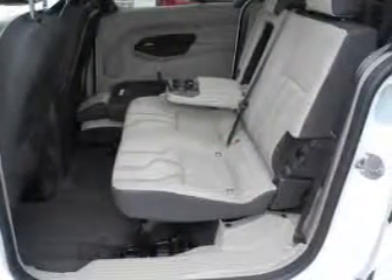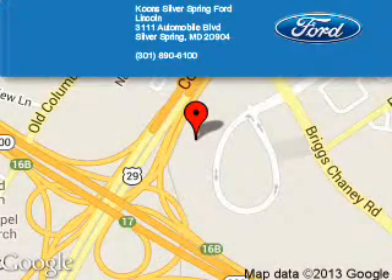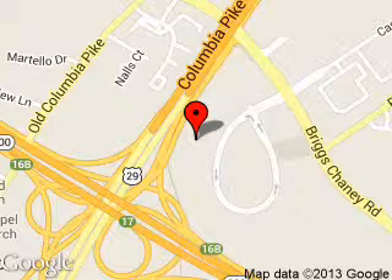Great quality at a great price. Call or click to contact us today. Kuhn Silver Spring Ford Lincoln is dedicated to doing everything possible to ensure that the experience you have selecting your next vehicle is a pleasant one. We are located at 3111 Automobile Boulevard, Silver Spring, Maryland, 20904.